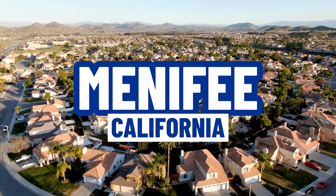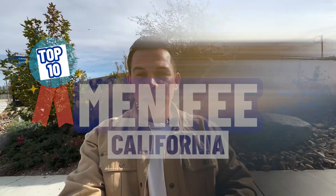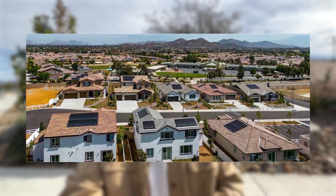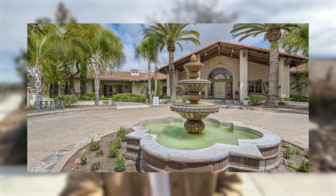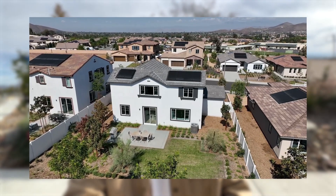This is why Menifee is in the top 10 most booming towns in America — because of places like Quartz Ranch. Quartz Ranch in Menifee, California is a booming community with a lot of beautiful amenities and some beautiful homes.